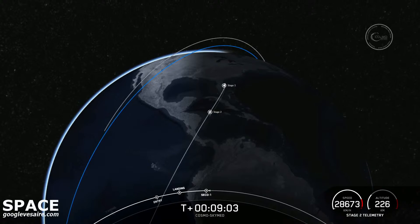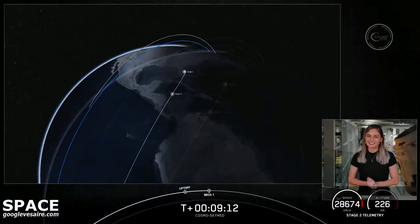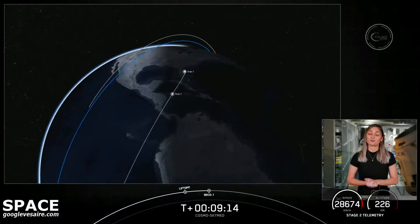Just heard that call out for CECO-1. Nominal orbit insertion confirmed. We got a confirmation of good orbit. The mission isn't over just yet — the second stage is now embarking on its first coast phase. After the coast phase, we will light that MVAC engine for a second time.